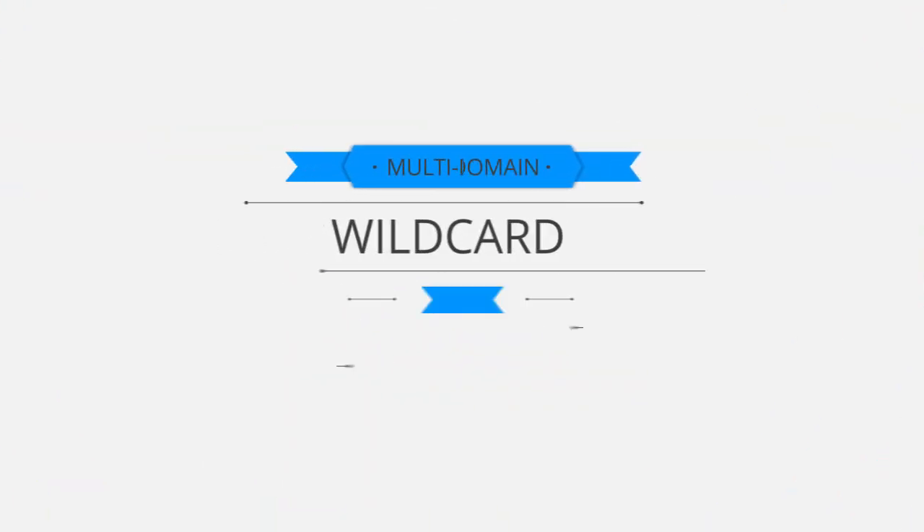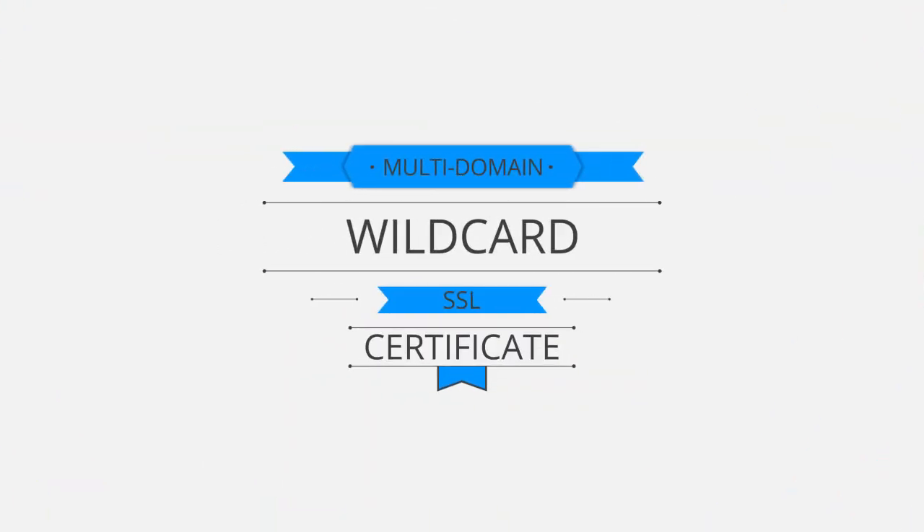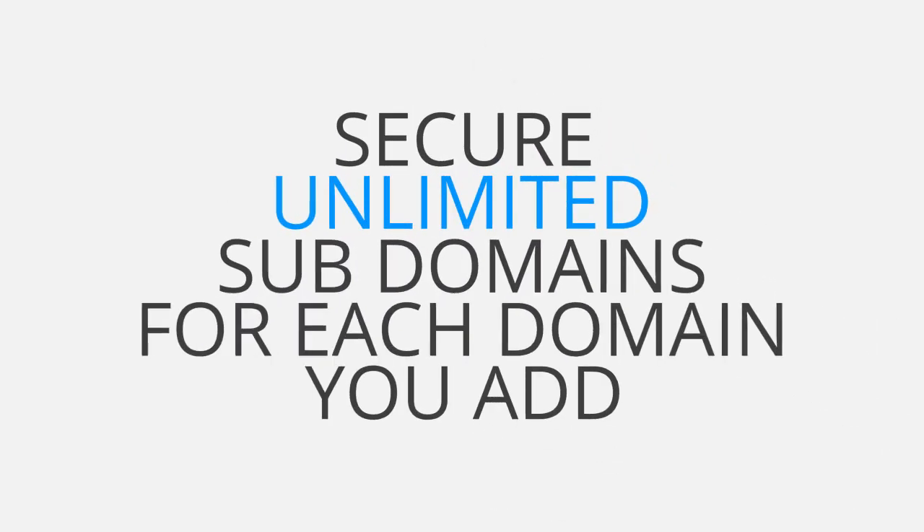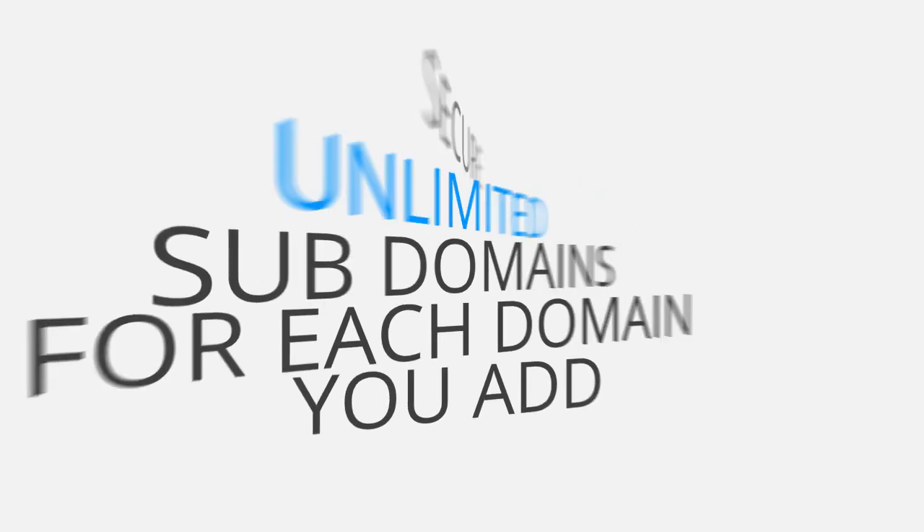Well, we also have on offer the multi-domain wildcard SSL certificate, allowing you to secure an unlimited amount of subdomains for each domain you add.